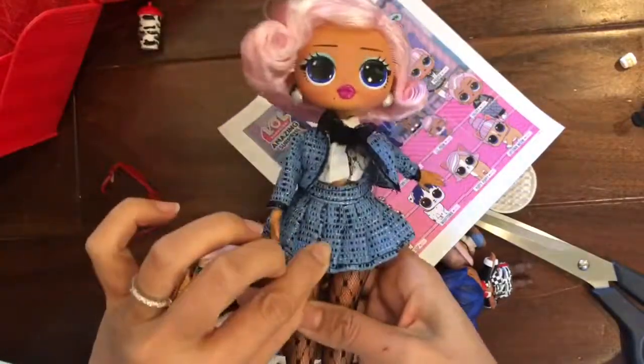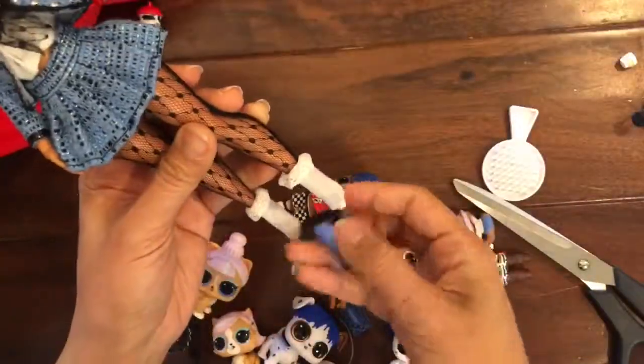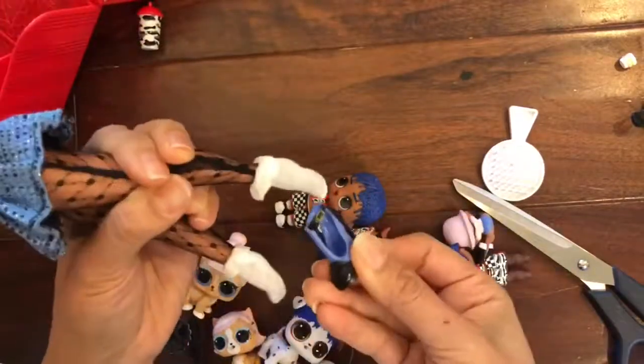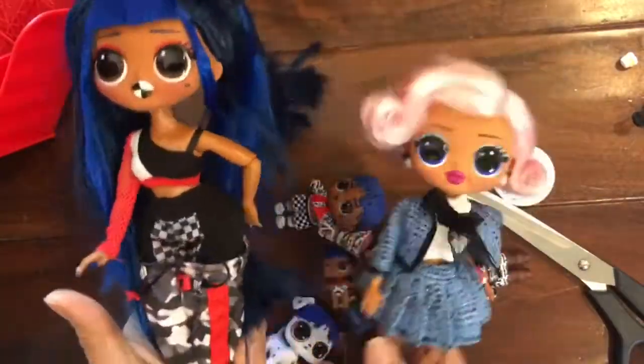She has a pleated dress and fishnet stockings. We need to put our shoes on — okay, let's put on these blue shoes. She is really uptown! We got her shoes on with her cute little socks. Now we have Uptown and Downtown!